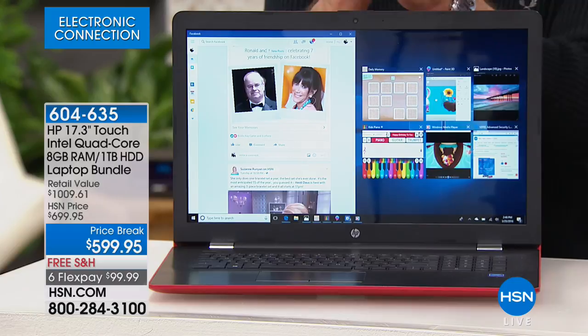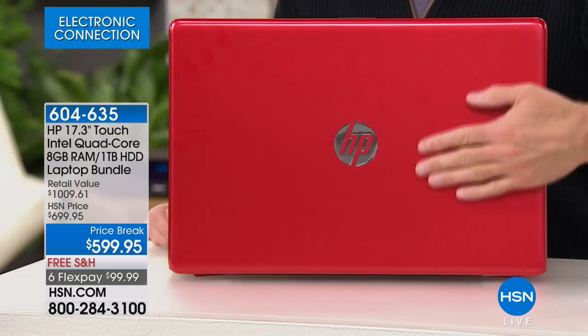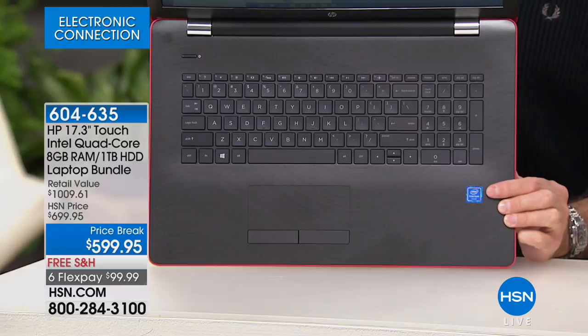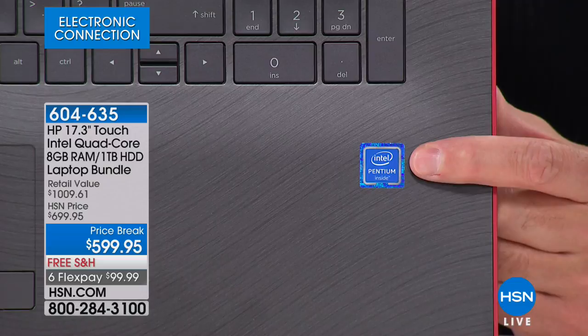This is the big three. HP is the number one computer manufacturer in America — and the number one brand at HSN for everything we sell. We sell more HP than anything else. The next number one: Intel. This is Intel Pentium Quad Core inside. Intel is the number one processor brand in the world. The Pentium line is certainly the one most of us know. Quad Core means it has the most cores, the most processing power — it is the absolute fastest.